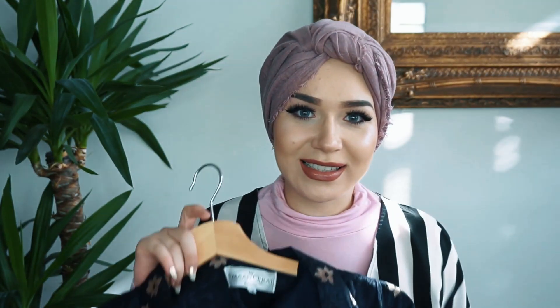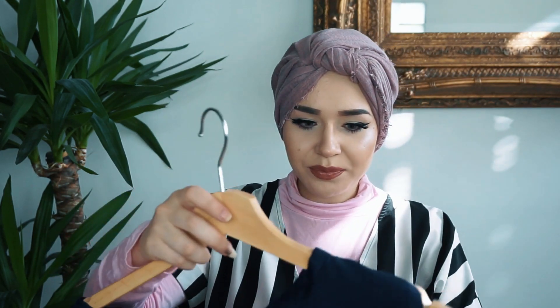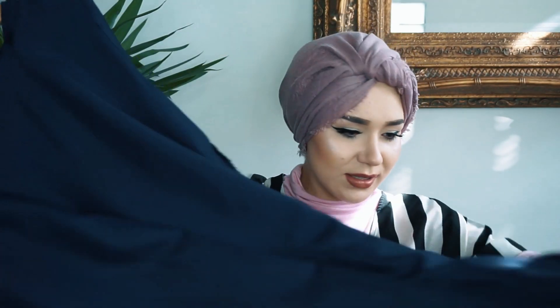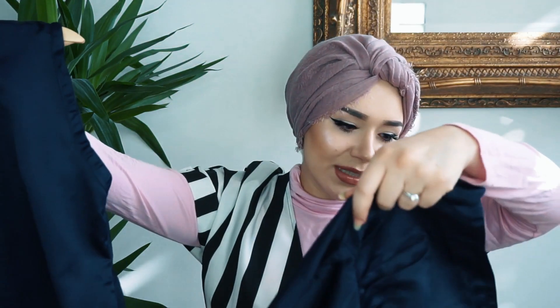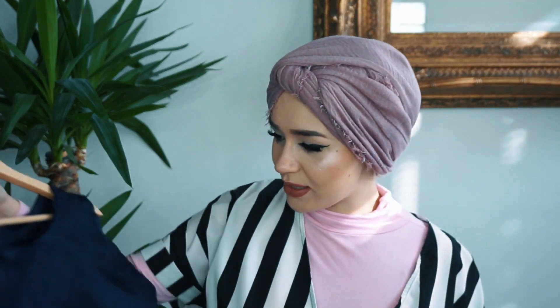The next outfit is this gorgeous piece. Once again it comes with a dress — I have to try this on right now, I just have to. It's a navy blue, which is really handy because navy is going to be a very big color in autumn. It also has frills at the bottom on one side. I absolutely adore this dress — I really need something like this in my wardrobe.